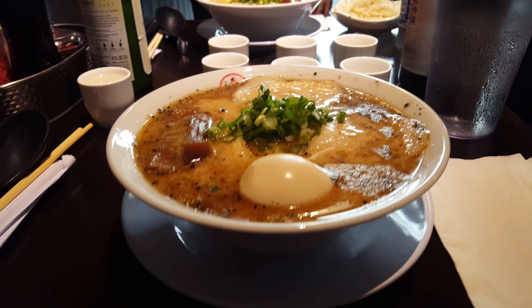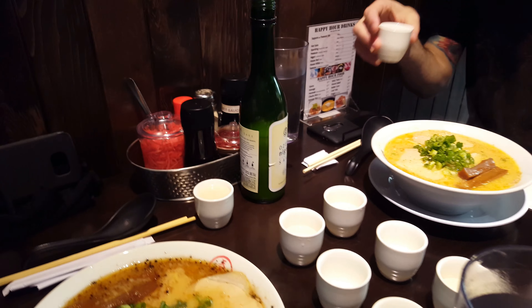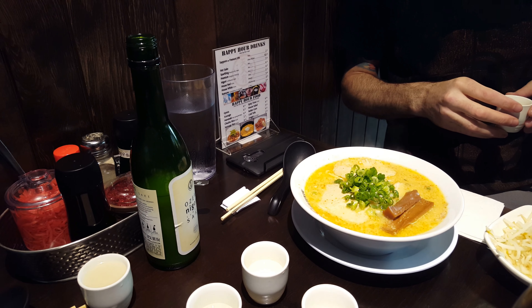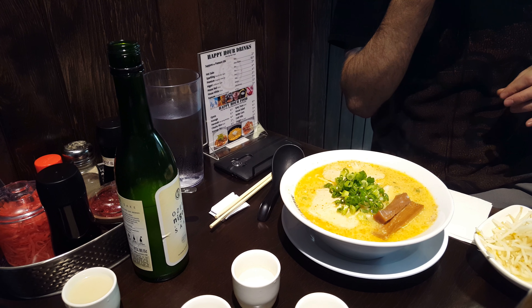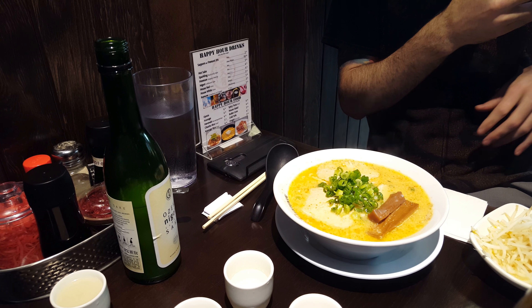We just got our food and we have a wonderful representative of the restaurant who's going to tell us about it. So this is a Kyoto style of ramen. It's different than traditional Japanese ramen because it's a Paiton broth — so it's not a pork tonkotsu broth. Paiton means chicken. It's very light and low sodium, so if you want to add more flavor, you can add our pork oil.